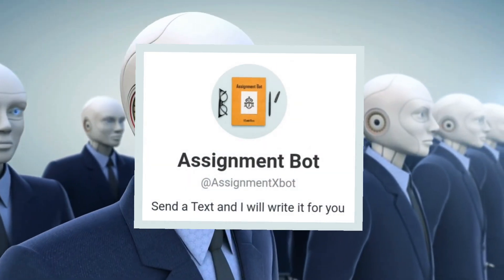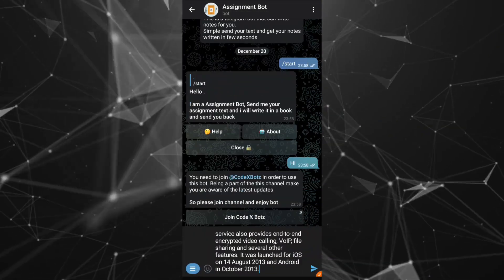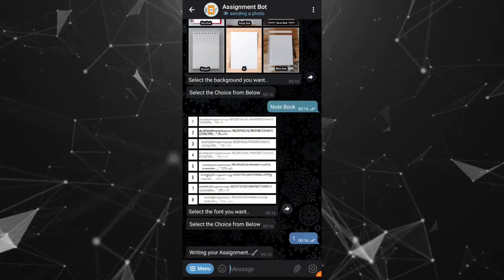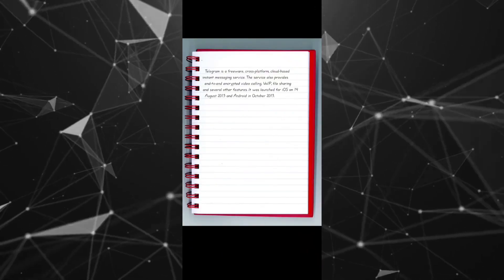The first bot is called Assignment Bot. This bot will help you to write down any note you send to it as text. Simply run the bot, enter the text, choose the background and the font you want, and get the note. It's amazing, isn't it? Let me know your experience in the comments below.